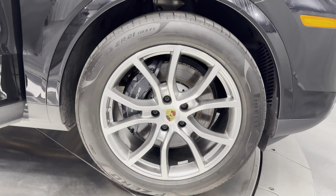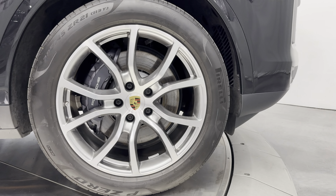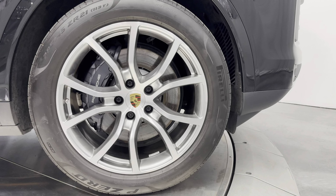Making our way to the front, we have a 285-45 ZR21 in the front. The black Porsche calipers — and they do say Porsche on them.